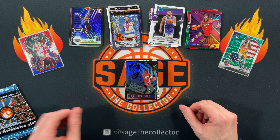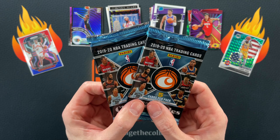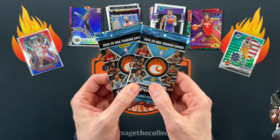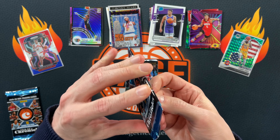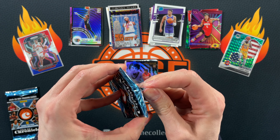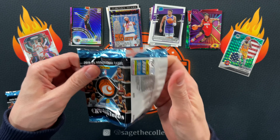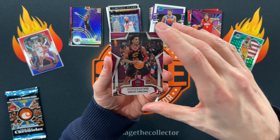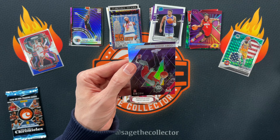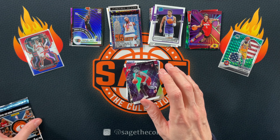All right, here we are — Ja, Young Dolf time. Is this finally time? Have we gotten the two magic packs that finally contain the Ja Morant rookie with Young Dolf in the back? We are about to find out. Terence Davis, got a pink Darius Garland rookie, another Darius Garland rookie, Spicy P, and Kobe White for the PC.